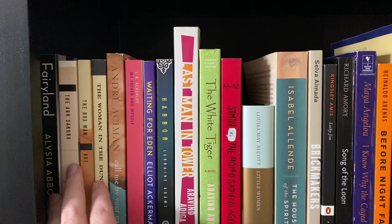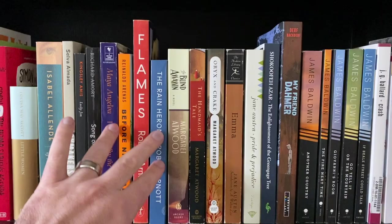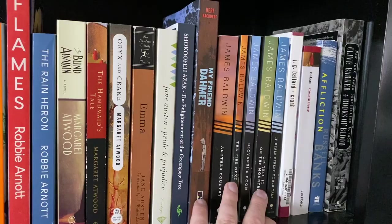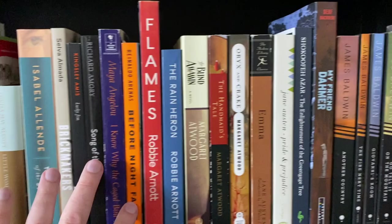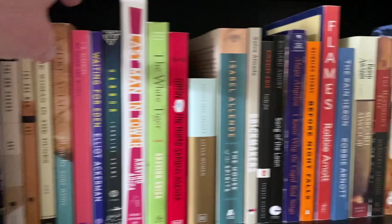I really like The Woman in the Dunes. I really like Call Me By Your Name — that's a good book. A lot of these I have not read yet. The Rain Heron is great. Handmaid's Tale is great. I have not read Emma, but I really like Pride and Prejudice. James Baldwin — this is going to be harder than I originally thought. Pride and Prejudice is a contender. Handmaid's Tale is a contender. I really do like Call Me By Your Name and The Woman in the Dunes.